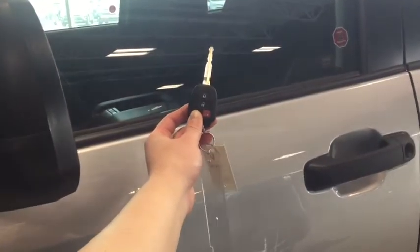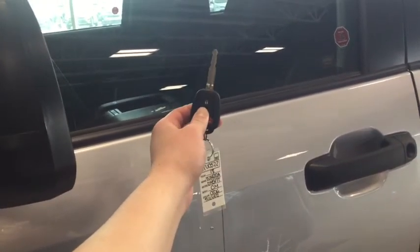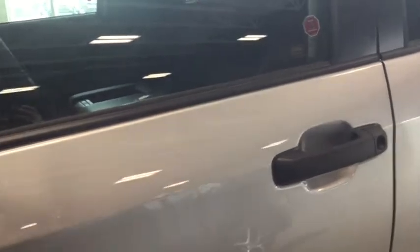Helping you into your Tundra is your handy fob. You have the lock, the unlock, as well as the panic button. To unlock your driver's side simply press once; to unlock all four doors press twice.